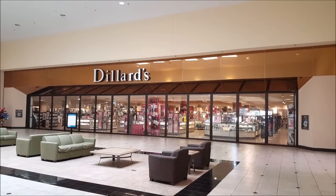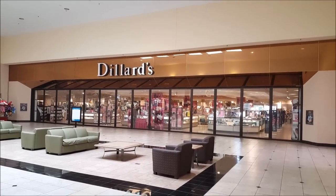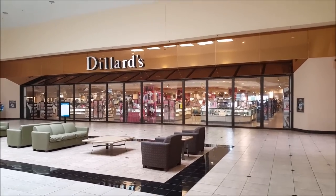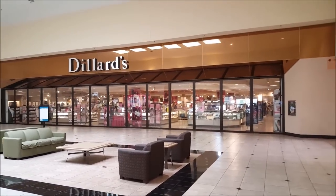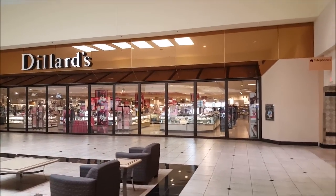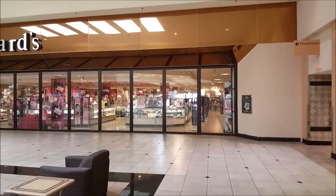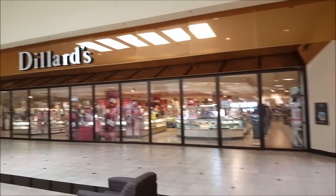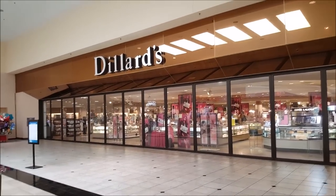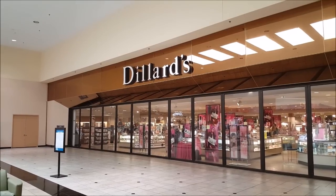This is the mall entrance of the Dillard's and you'll see those glass doors — those are normally open. It turns out on Sunday, the day we decided to film, the Dillard's store actually opens an hour later than the rest of the mall. I wanted to get a good shot of the mall entrance though because I love that copper colored reflective paneling at the top there. I think that's really pretty. When I saw this entrance I knew the rest of the store was going to be really cool inside.